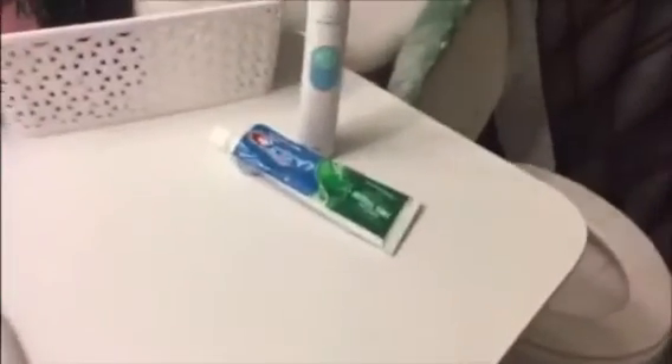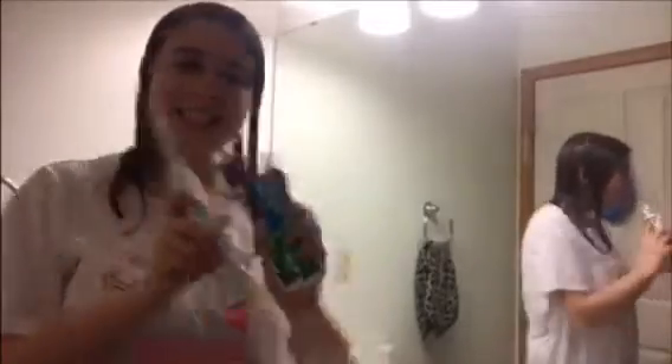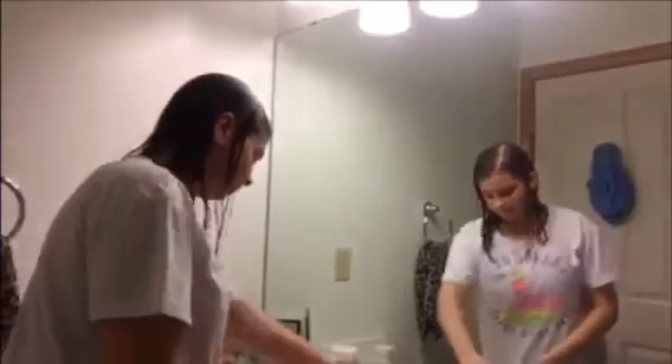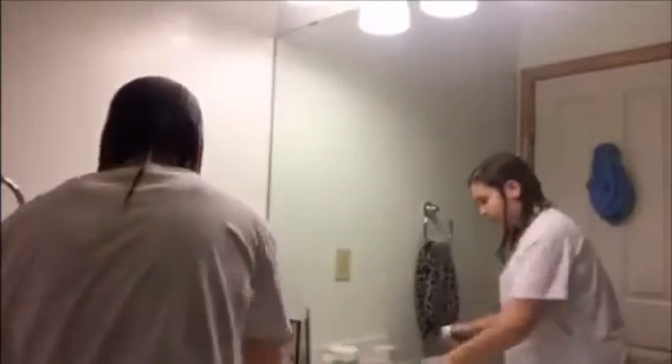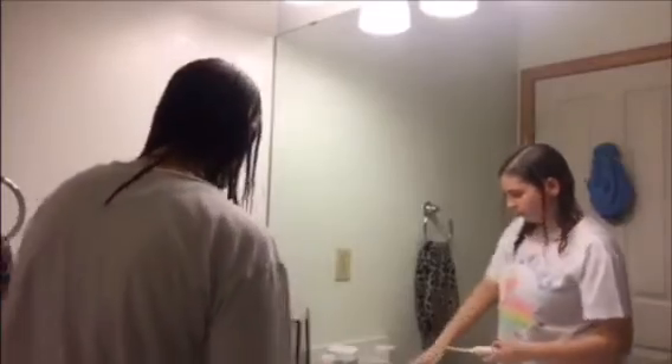Some of the products I use are toothbrush and toothpaste, makeup remover wipes, a brush, and a face wash thing. And I brush my teeth first off, because you gotta have healthy teeth. So, brush them good.